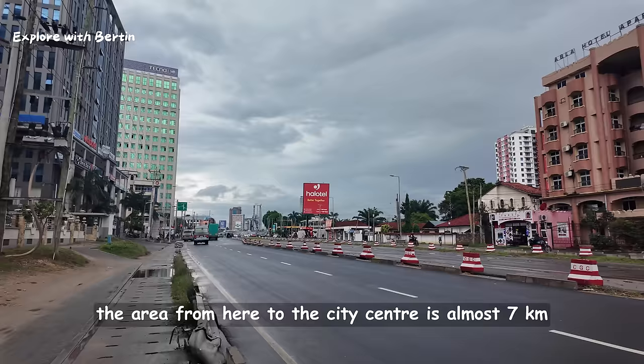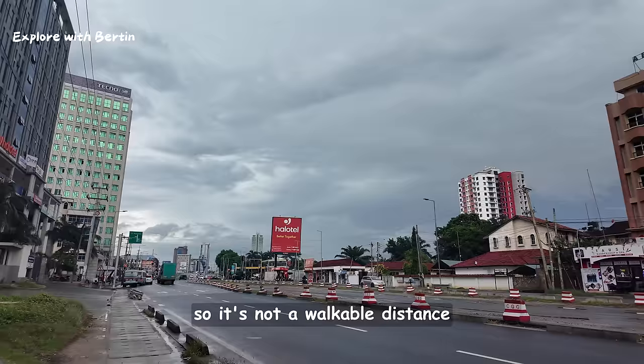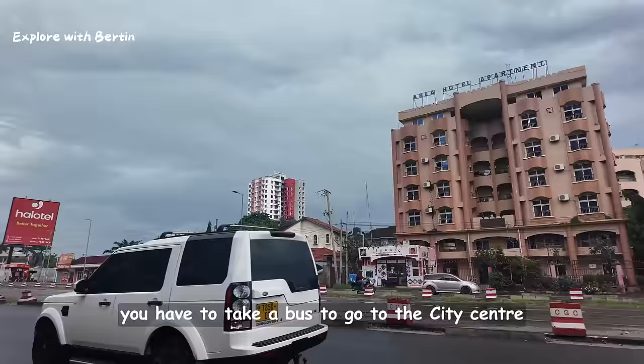From here to the city centre is almost six to seven kilometres, so it is not a walkable distance — you have to take a bus to go to the city centre.